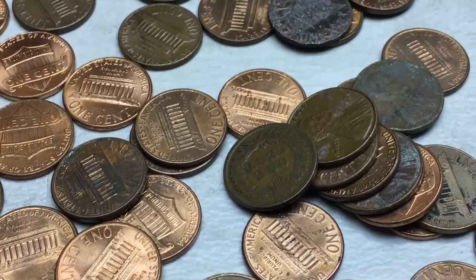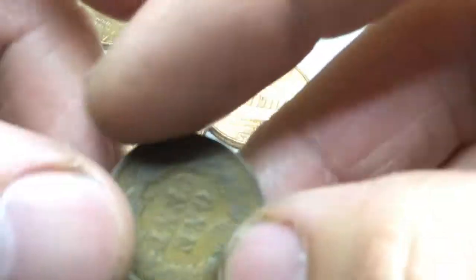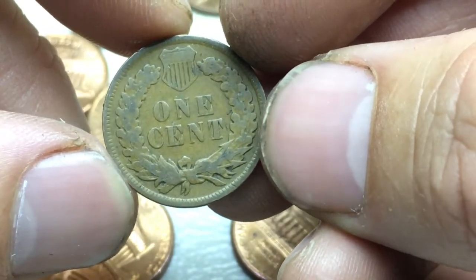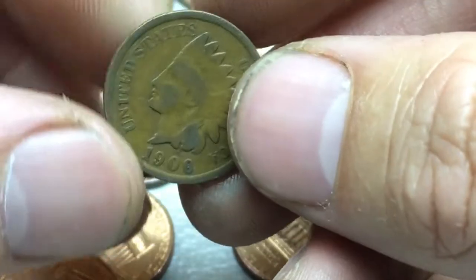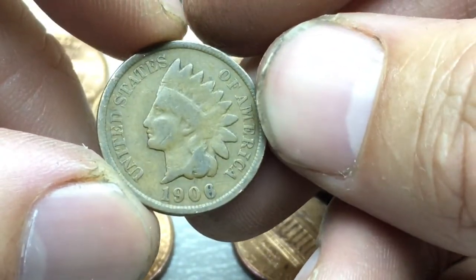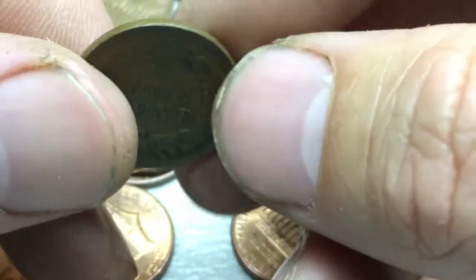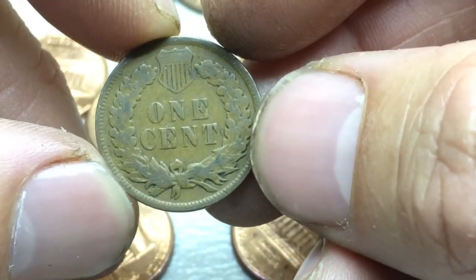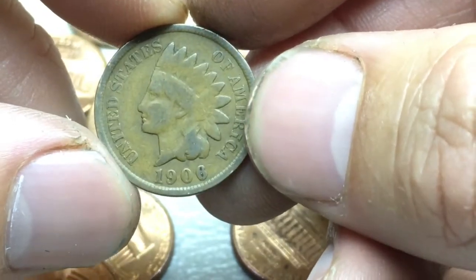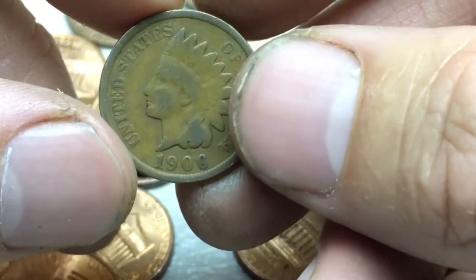I'm just trying to focus the camera and zoom in a little bit. This is amazing — another Indian head cent. This is my third that I've ever found in circulation. And it's a 1906. Wow, it's so amazing that you can still find them. That's sweet. I'm going to have to look up the mintage on this one, and at the end of the video I'll probably let you know about that. What a find. Amazing.